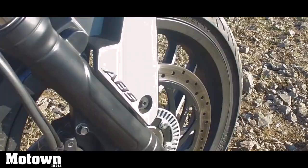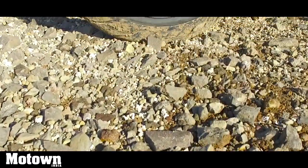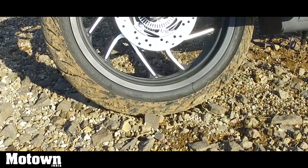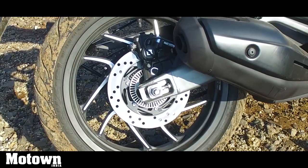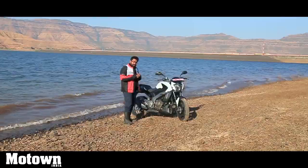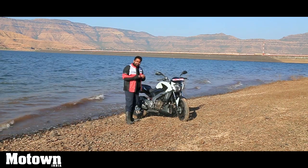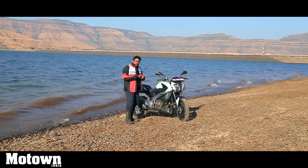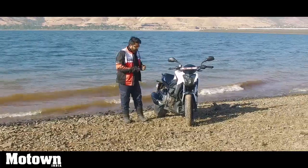You get a 320mm disc in the front and a 230mm disc in the rear. The discs come with dual-channel ABS. They are extremely efficient — the front has that right oomph, the braking power and the bite that we all crave for, especially in panic braking situations. The rear could have been a little better though — a little more feel and a little more bite would have made things a lot more enjoyable.